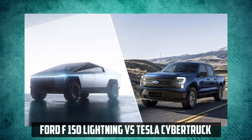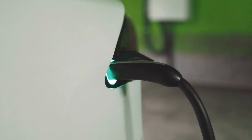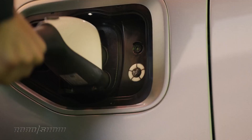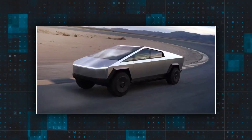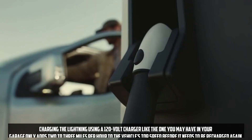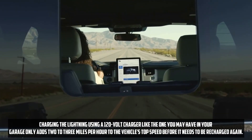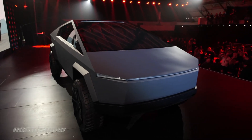Ford F-150 Lightning vs Tesla Cybertruck: Charging the Cybertruck and Lightning at home or a public charging station takes about the same amount of time. The Lightning can go from 15 to 80% charge in around 41 minutes when using a DC fast charger. On the other hand, it takes the Cybertruck roughly 44 minutes to get from 10% to 80% charge. Charging the Lightning using a 120-volt charger only adds 2 to 3 miles per hour, while the Cybertruck's performance is not noticeably improved with a speed increase of only around 4 miles per hour at most.